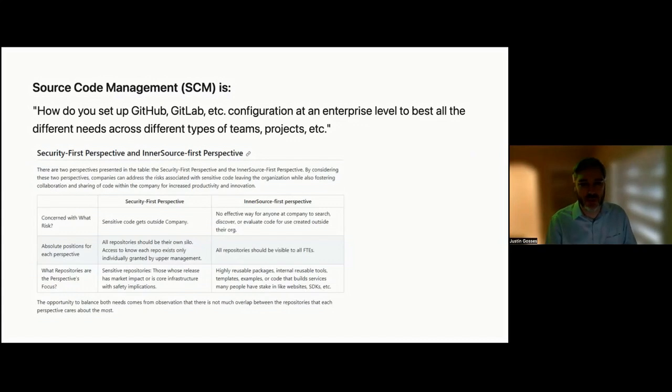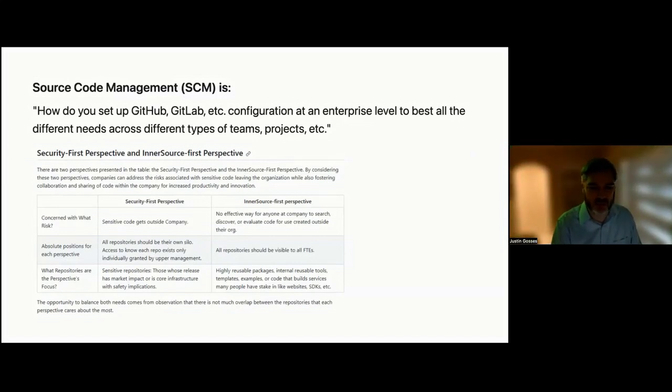One area I have contributed to is defining guidance for source code management, or SCM. SCM refers to how you set up or configure a version control platform like GitHub, GitLab, Bitbucket, etc. There are lots of decisions to be made in how these platforms are configured and different needs have to be balanced. It discusses how to balance the needs of security and collaboration — these needs can sometimes conflict, resulting in disagreements, and in a worst-case scenario, a single security event can result in a sudden lockdown across the enterprise that shuts off collaboration. By making a guide from different perspectives and experiences, we're able to provide an improved framework for making good configuration choices on version control platforms that balance various needs, like security versus collaboration.